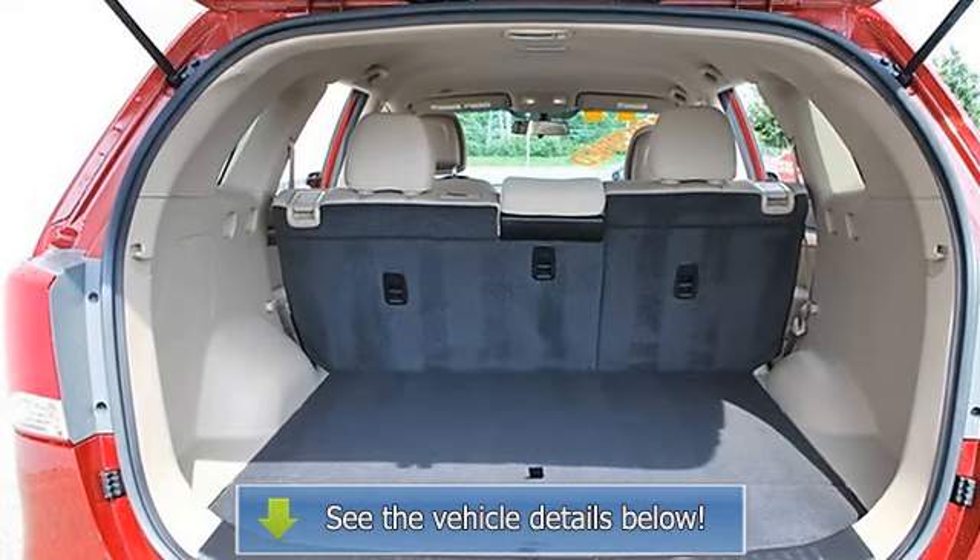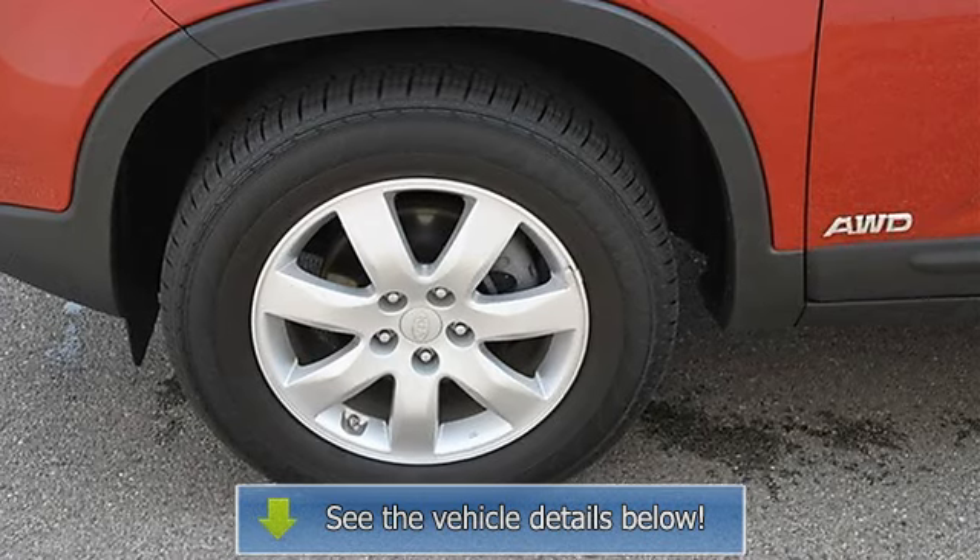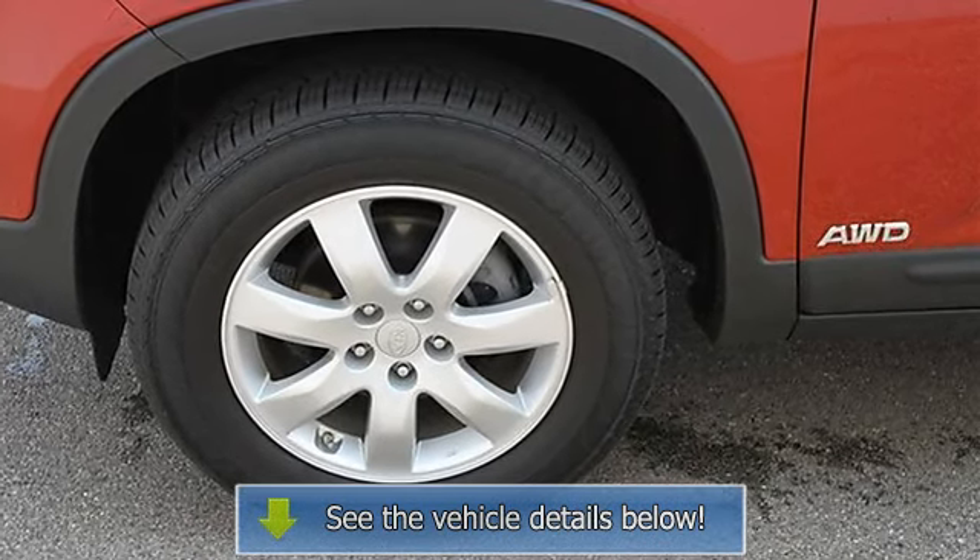Brake assist, traction control, electronic stability control, passenger airbag on/off switch, and child safety locks.